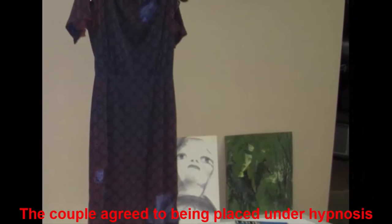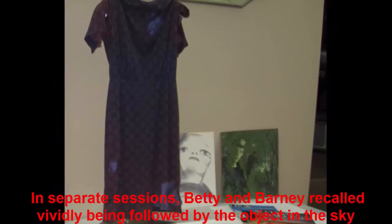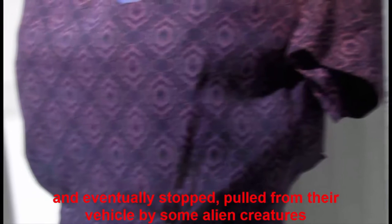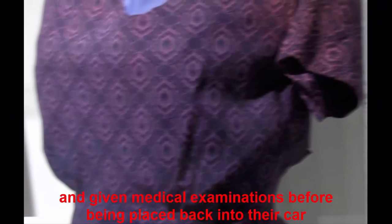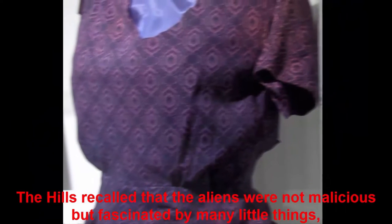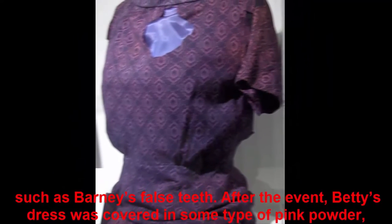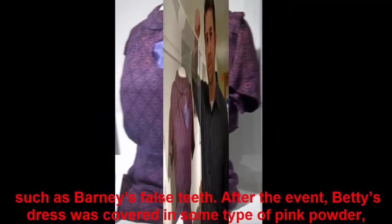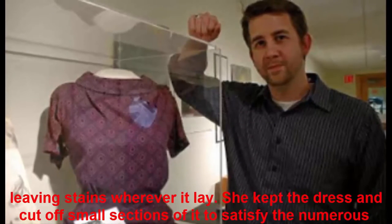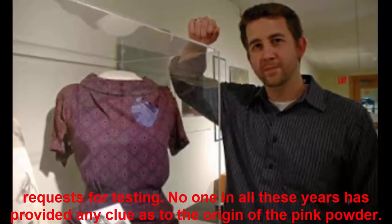The couple agreed to being placed under hypnosis and recalled what happened during their missing time, which was actually two hours. In separate sessions, Betty and Barney vividly recalled being followed by the object in the sky and eventually stopped, pulled from their vehicle by alien creatures, and given medical examinations before being placed back into their car. The aliens were not malicious but fascinated by many little things, such as Barney's false teeth. After the event, Betty's dress was covered in some type of pink powder, leaving stains wherever it lay. She kept the dress and cut off small sections to satisfy the numerous requests for testing, but no one in all these years has provided any clue as to the origin of the pink powder.